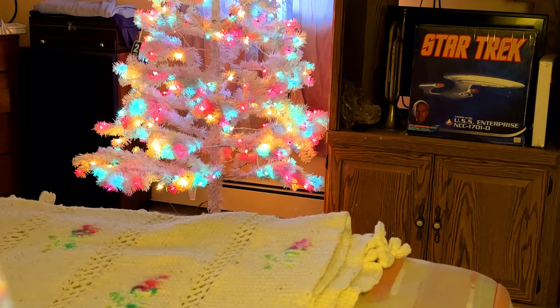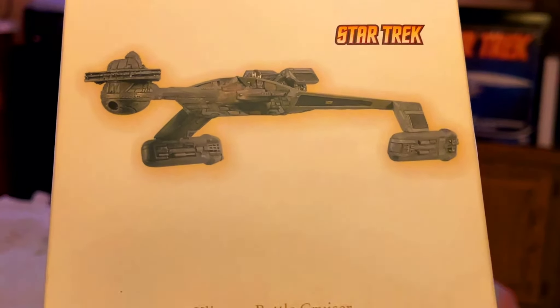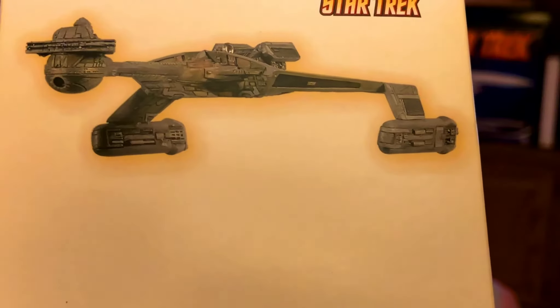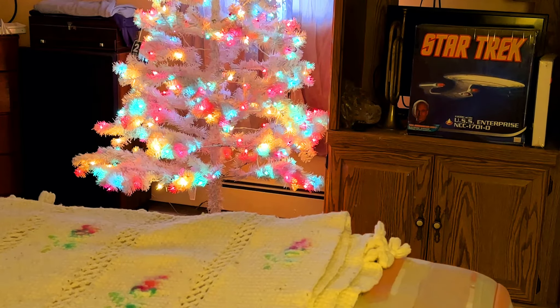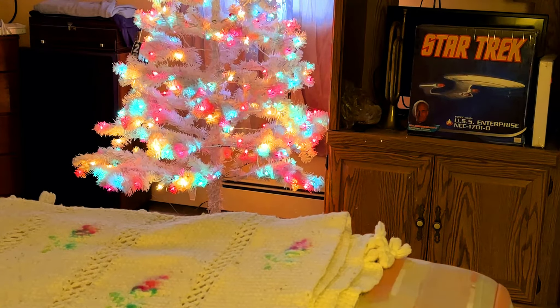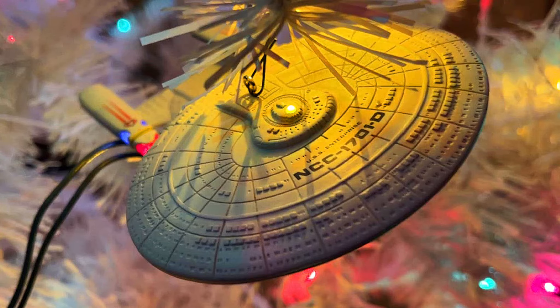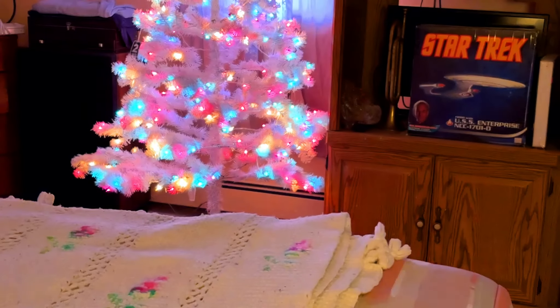I love this one — from Star Trek: The Motion Picture, this is the Klingon Battle Cruiser, the D7. That's battery operated, and it looks really cool when lit up. I also have the USS Enterprise NCC-1701-D — the Magic Series — and this one plugs into the tree.